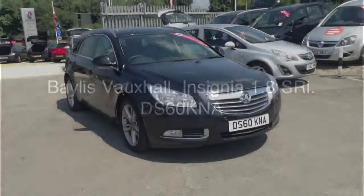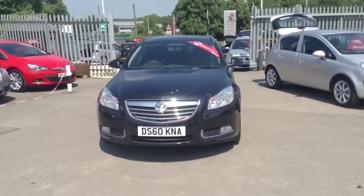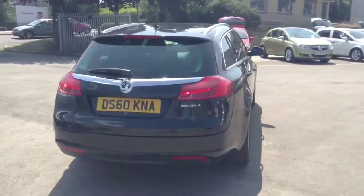Welcome to Bayless Vauxhall in Cirencester. Today you are viewing the Insignia SRI 1.8 finished in carbon flash. This network-approved vehicle was registered in December 2010 and will also come with a service.